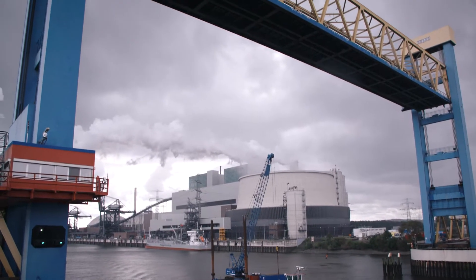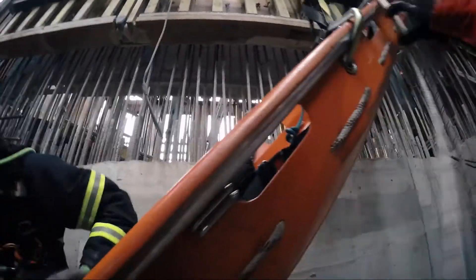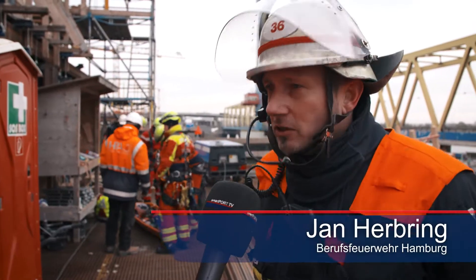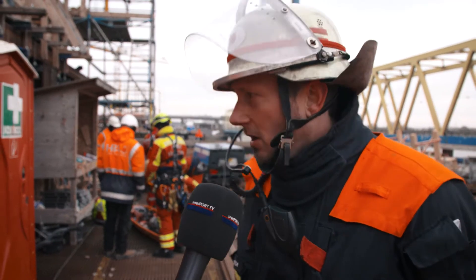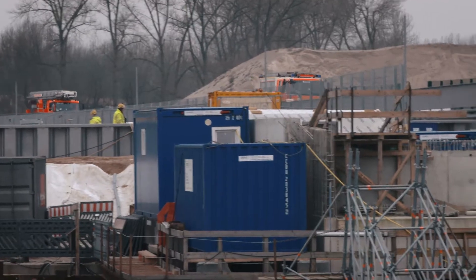Emergency drill in the port of Hamburg, preparing for the worst. At the site where the new Katwik rail bridge is being built, a worker has fallen several meters. The emergency that was called in to us was a fall of five or six meters, involving a male at the building site here.